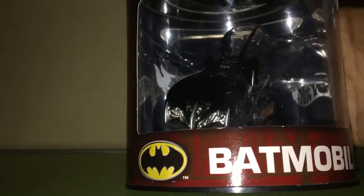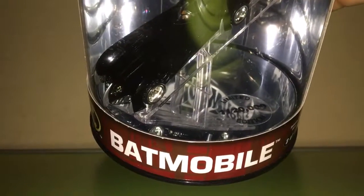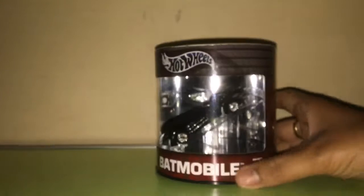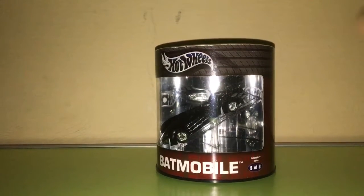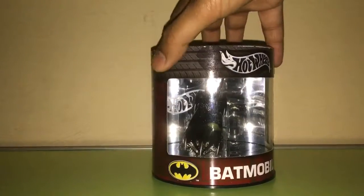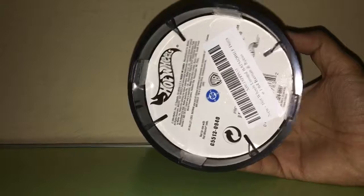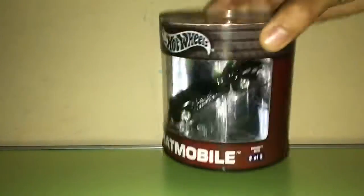This is a limited edition — only 20,000 made — so it's a pretty awesome package. There were three models launched: the 1989 Batmobile, Batman and Robin Batmobile which is this one, and Batman Forever. I got this finally — it's a pretty cool car and a nice decorative package, so beautiful.